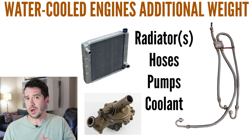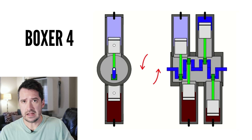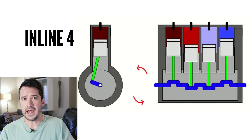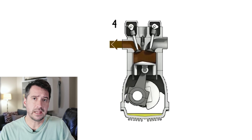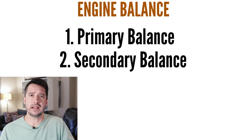Despite all that, we still haven't touched on one major problem with the inline four. While inline four engines generally have a better power-to-weight ratio at lower cost than the boxer four, one problem makes it nearly impossible to make inline four engines as big in displacement as many of the boxer four engines on light aircraft, and that problem is engine balance. Engine balance refers to the balance of the internal moving components of the engine and determines how much the engine vibrates when running. A big killer of perfectly good engines is excess vibration. There are two types of engine balance: primary and secondary balance, or imbalance.